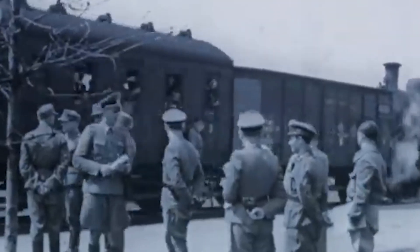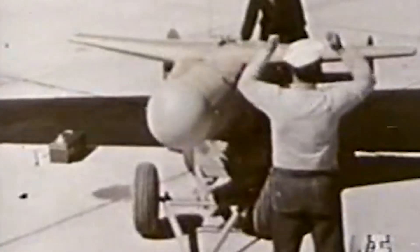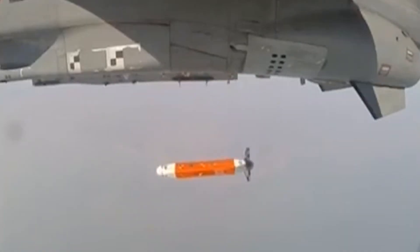Number 1: Bat Bombs. Bat bombs were an experimental World War II weapon developed by the United States. The bomb consisted of a bomb-shaped casing with over a thousand compartments, each containing a hibernating Mexican free-tailed bat with a small timed incendiary bomb attached. Dropped from a bomber at dawn, the casings would deploy a parachute in mid-flight and open to release the bats, which would then disperse and roost in eaves and attics in a 20 to 40-mile radius. The incendiaries, set on timers, would then ignite and start fires in inaccessible places in the largely wood-and-paper constructions of Japanese cities — the weapon's intended target. The United States Navy took control in August 1943 under the codename Project X-Ray.